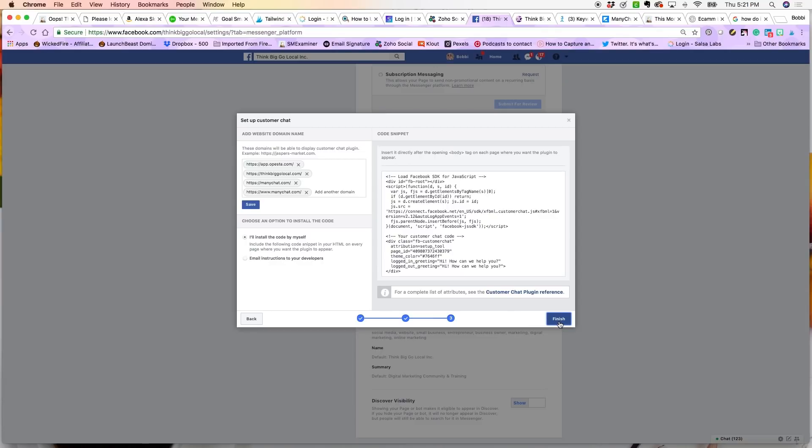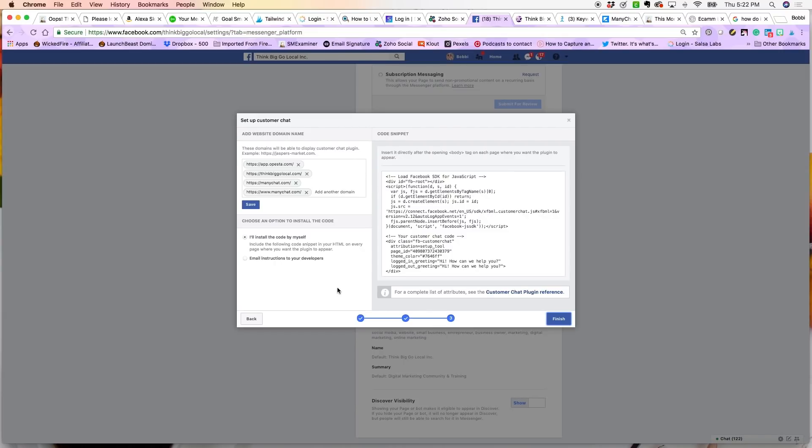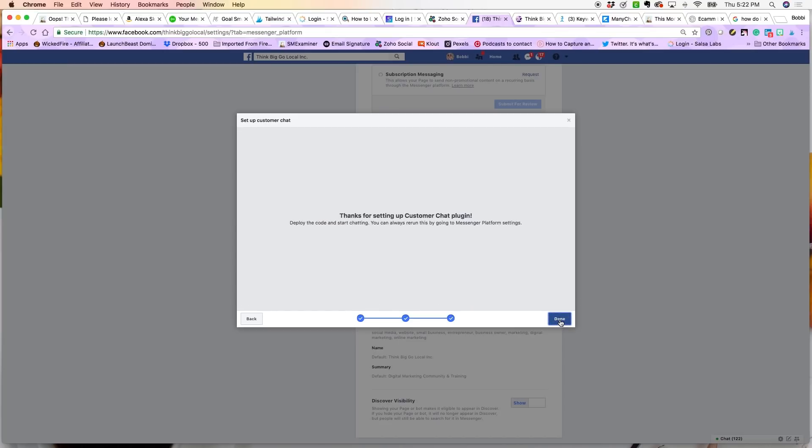Now this is where the actual code lives that you're going to have to install on your website. Facebook makes it nice and easy — they give you the code if you know how to make the installation yourself. You would simply copy this code to your clipboard and paste it where it belongs in your website. Or if you'd like, select 'Email Instructions to Your Developer.' I'm going to send this over to my business partner Brian so he can install an updated version with the purple coloring. Once I've sent it, I simply hit Finish — and that's it.